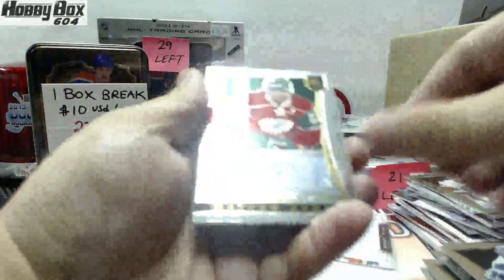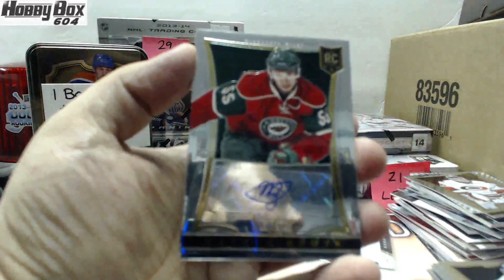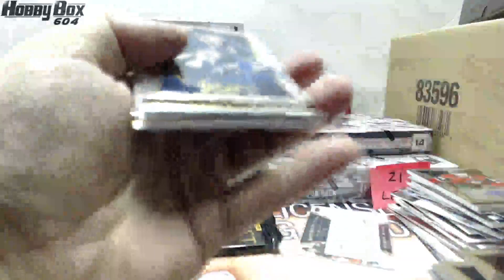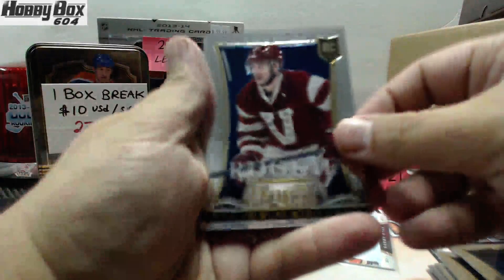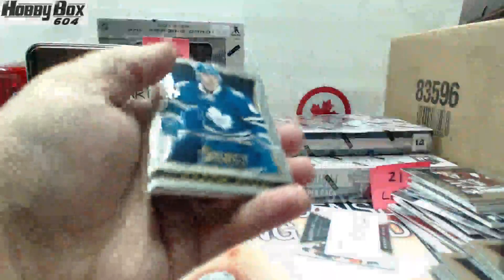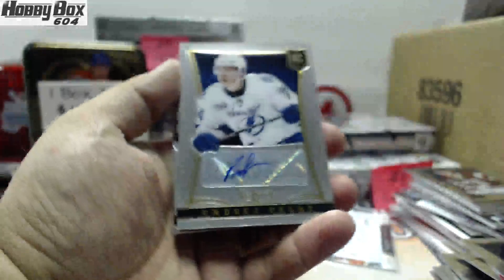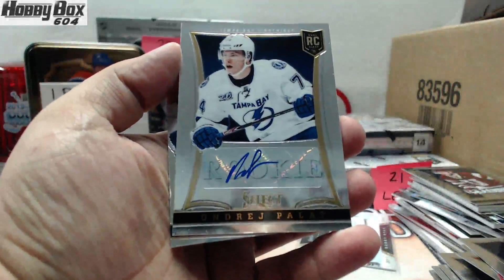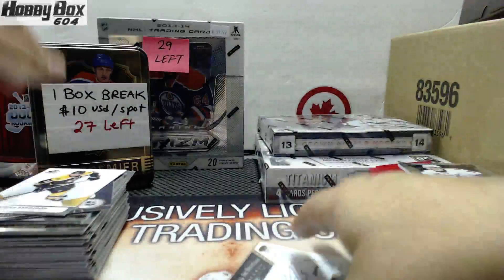Not bad — 359 of 399 for the Minnesota Wild, rookie autograph of Matthew Dumba. This was a good box — totally three good autos. For the Florida Panthers, a rookie of Steven Pinizzato. And the last one should be our auto — and it is. Not bad: 333 of 399, Andre Palat for the Tampa Bay Lightning.